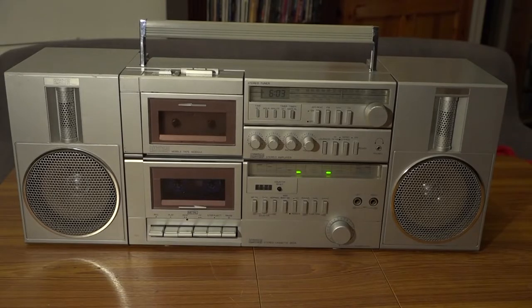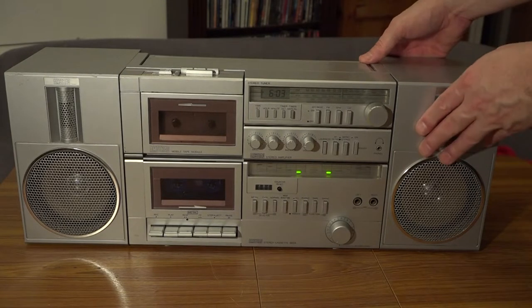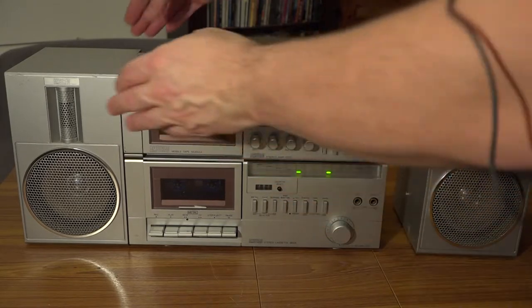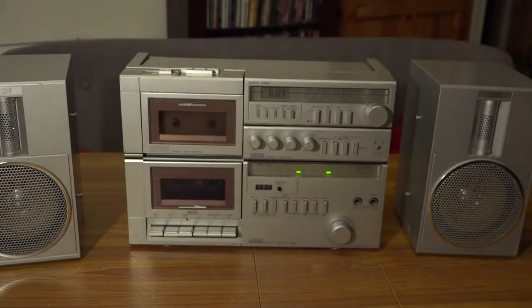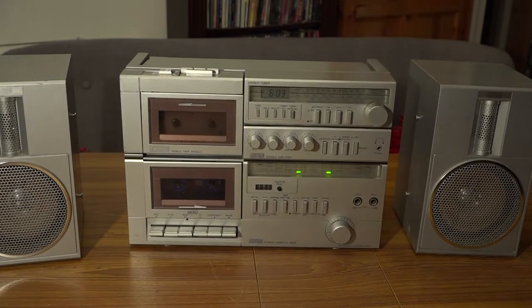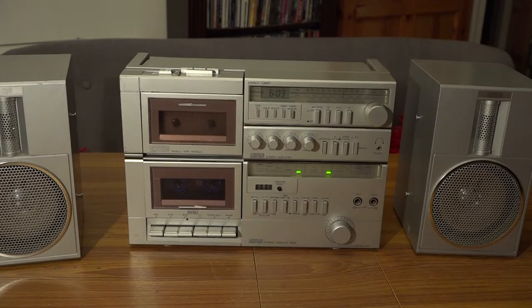The next really cool thing about this radio cassette player is that you can actually remove the loudspeakers. And this kind of turns it more into a micro hi-fi system than a portable device.